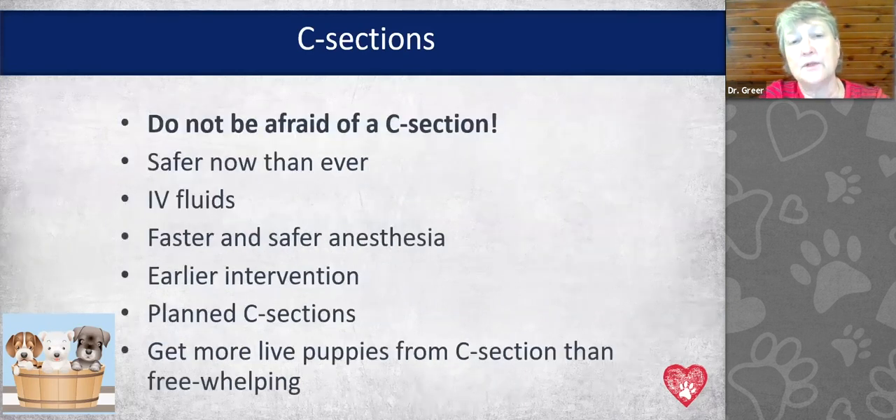I want to start by saying: don't be afraid of C-sections. It's safer now than it's ever been. If your veterinary clinic uses IV fluids, we have better, safer, and faster anesthetic procedures. The earlier we intervene, the better this goes. How to plan a C-section really makes a big difference, and getting more live puppies from a C-section than from free whelping is the truth.